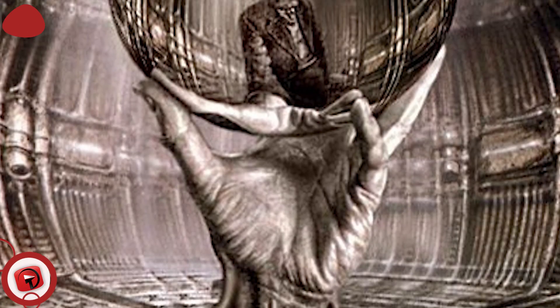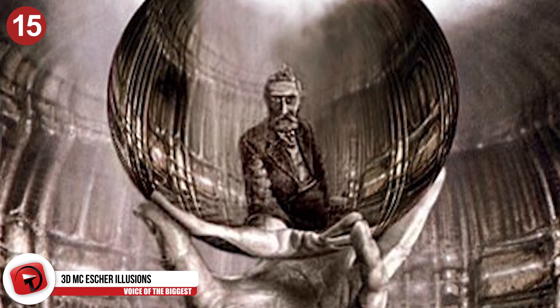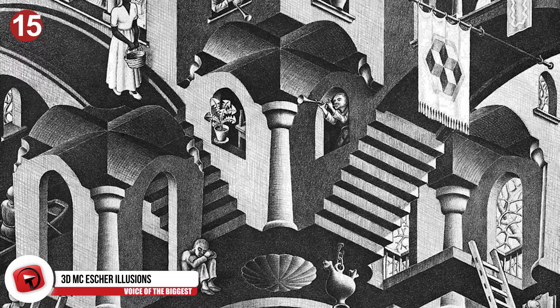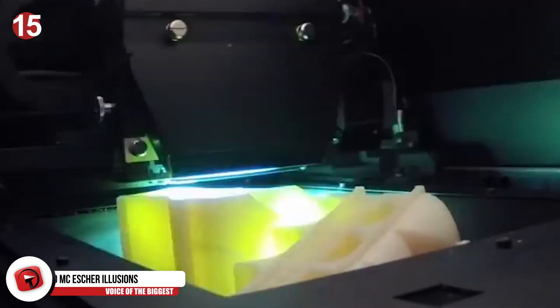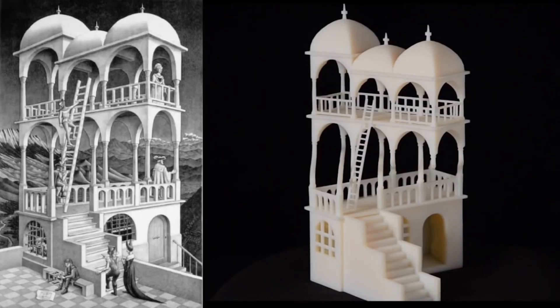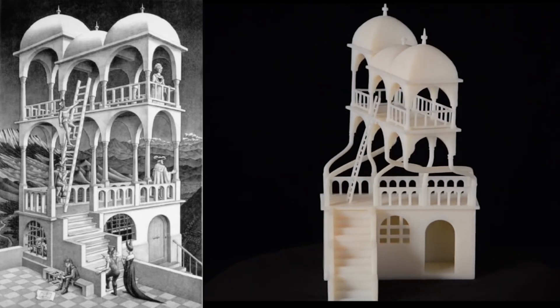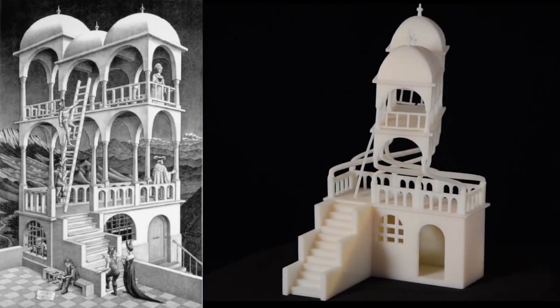M.C. Escher is known for his impossible drawings and illusions that fool your eyes with 2D drawing tricks. A computer science professor from the Israel Institute of Technology has manipulated these illusions so that they could work as 3D objects. They fool your eye the same way Escher's 2D illusions do from one angle, but if you turn it to the side, you'll see the secret to their trick.